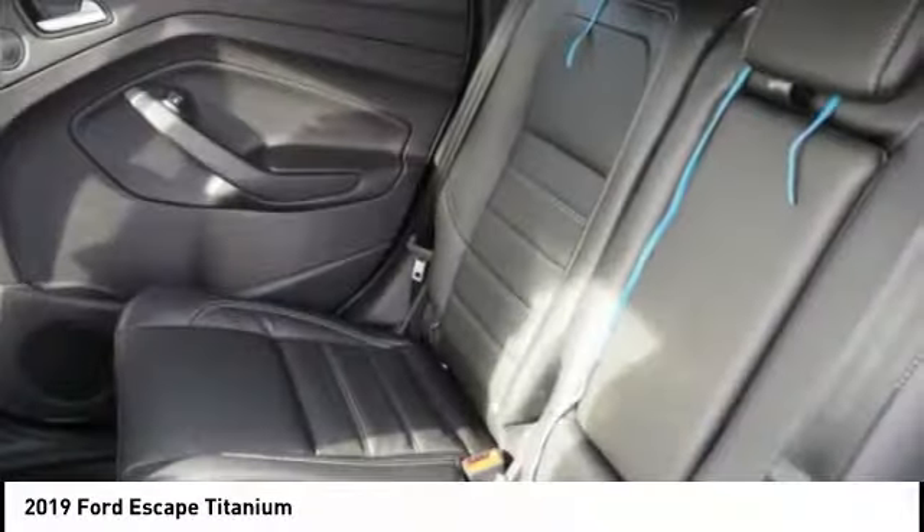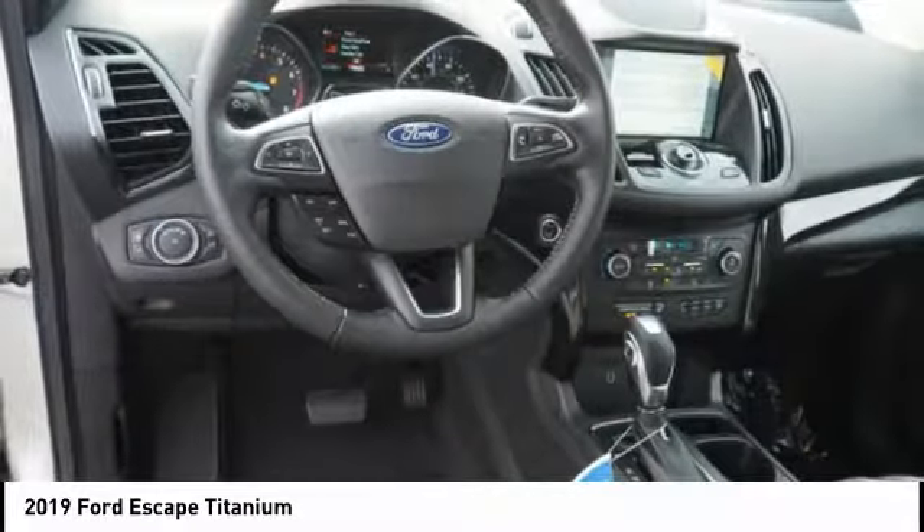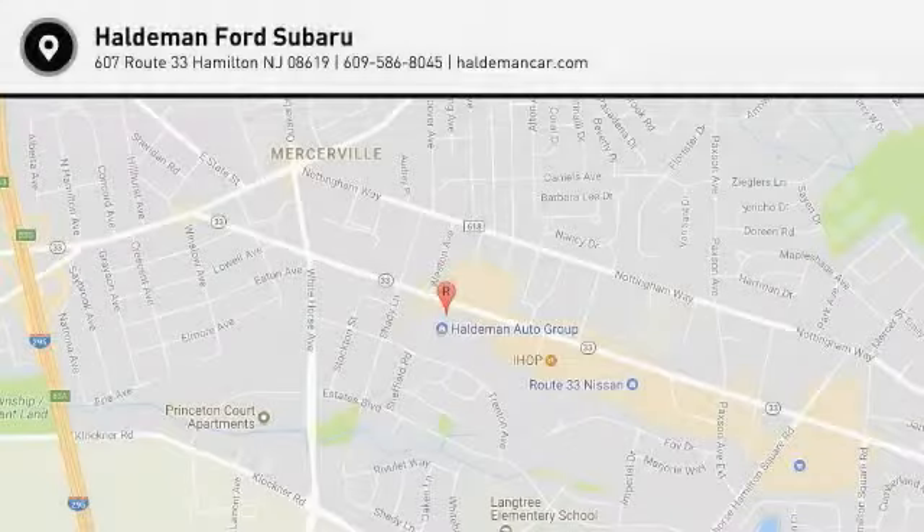Audio, internet radio, Pandora, power brakes. This isn't just a vehicle, it's an experience. So stop in for a test drive today.